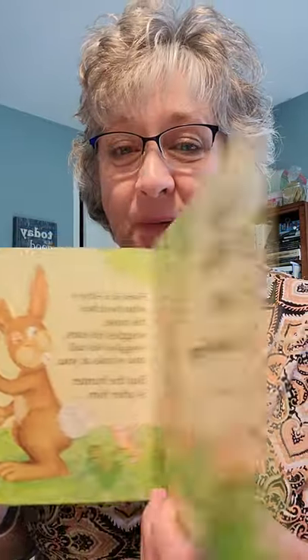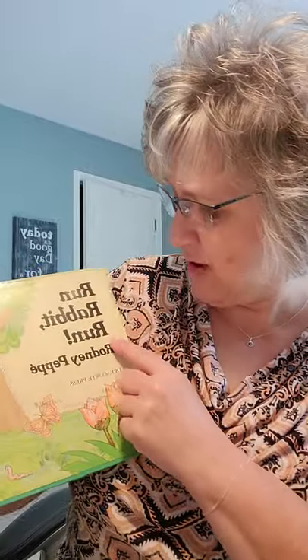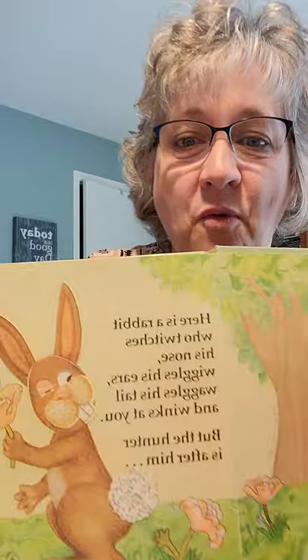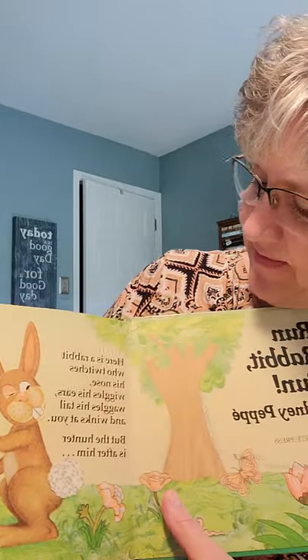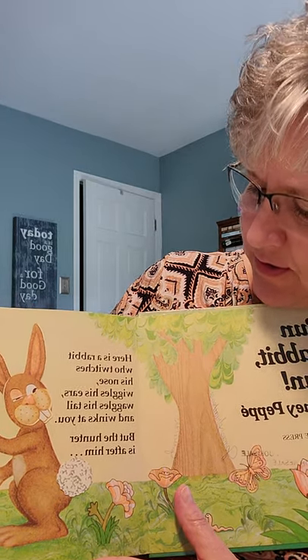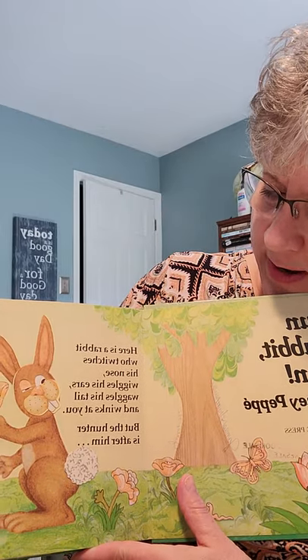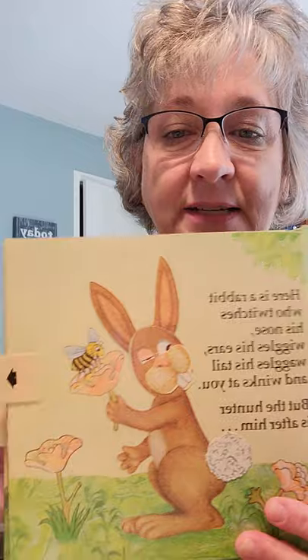Page number one. Run, rabbit, run. Here is rabbit, who twitches his nose, wiggles his ears, wiggles his tail, and winks at you. But the hunter is after him. Let's see what happens.